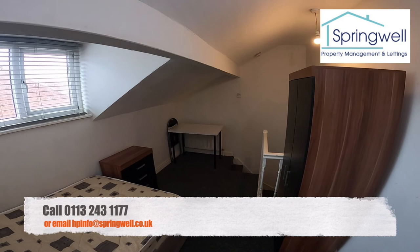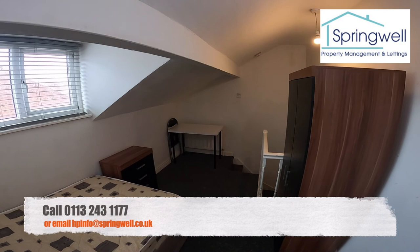So that's our three-bed en suite at 33 Harold Avenue in Hyde Park. Thank you for watching.